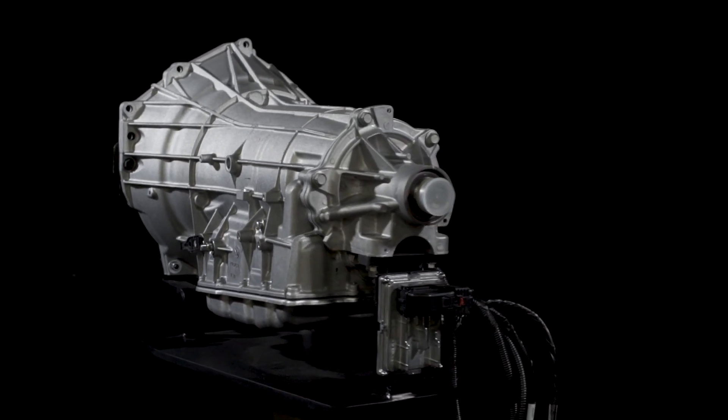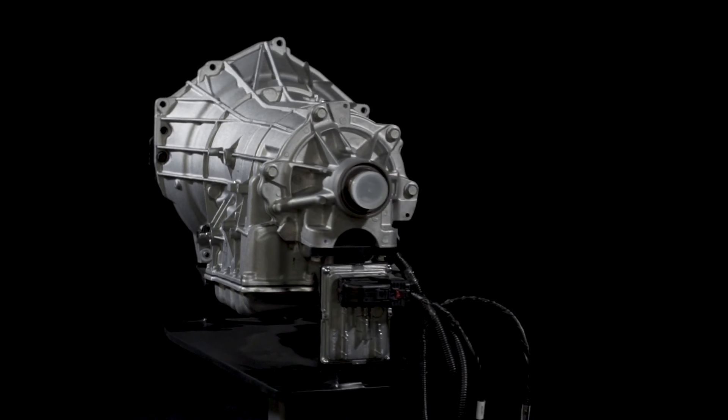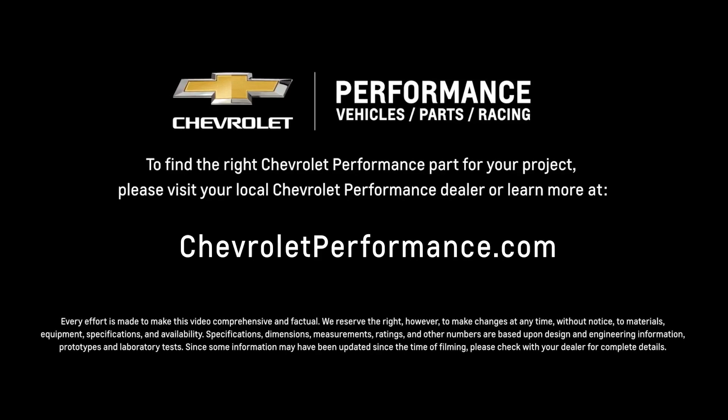I hope this quick look at the Supromatic 8L90E 8-speed automatic transmission helped you learn a little more about how it might be the perfect fit for your project. If you're ready to get started today, please call or visit your local Chevrolet Performance dealer, or learn more at ChevroletPerformance.com.